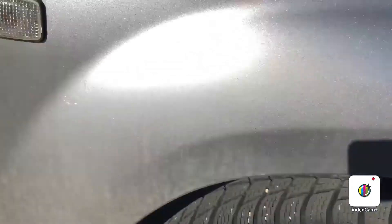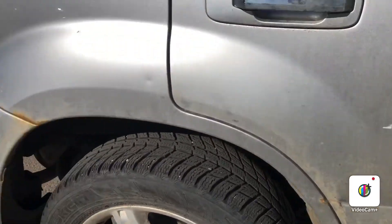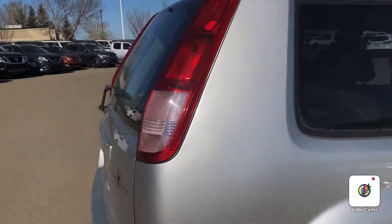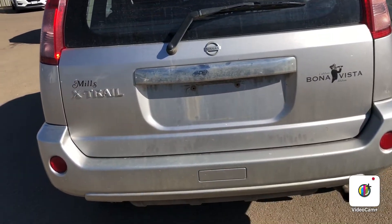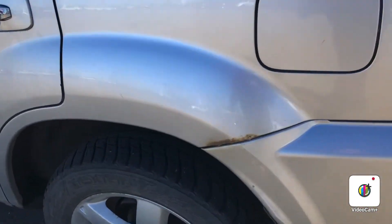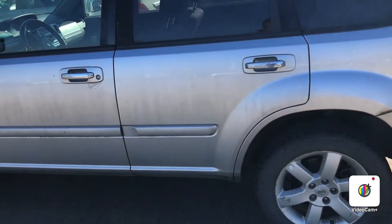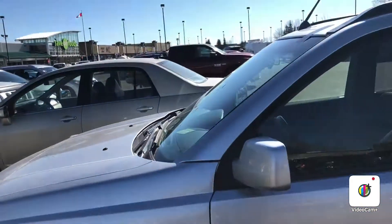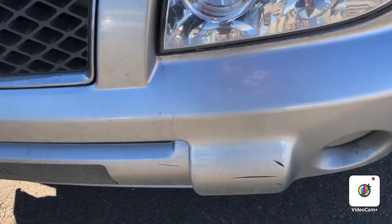Lots of tread left on the tires. There is a little bit of body damage here as well as some rust. A little bit more rust here. Other than a few little spots, the vehicle is in great shape. A little bit of a ding on the bumper here as well.